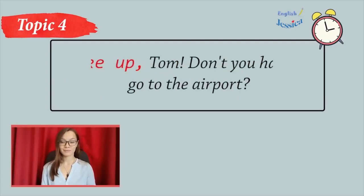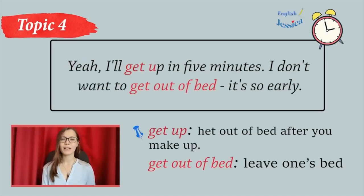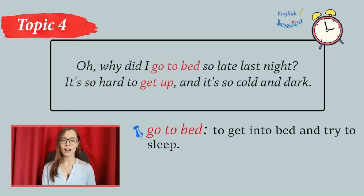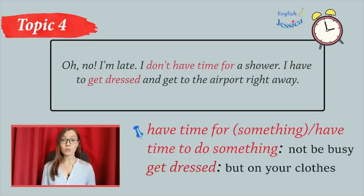Wake up. Wake up, Tom. Don't you have to go to the airport? Yeah, I'll get up in five minutes. I don't want to get out of bed. It's so early. Well, I'm going back to sleep. I hope you won't miss your plane. Have a good trip. Thanks. Oh, why did I go to bed so late last night? It's so hard to get up, and it's so cold and dark. But I need to get up now and take a shower. What time is it? Six o'clock? Oh, no, I'm late. I don't have time for a shower. I have to get dressed and get to the airport right away.